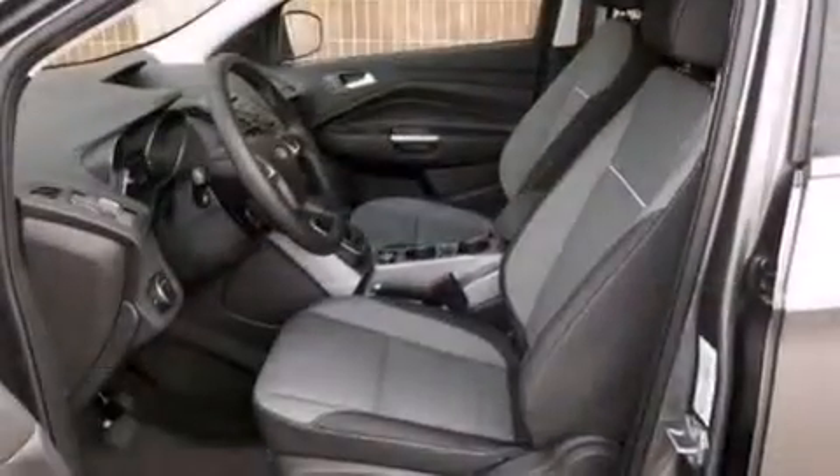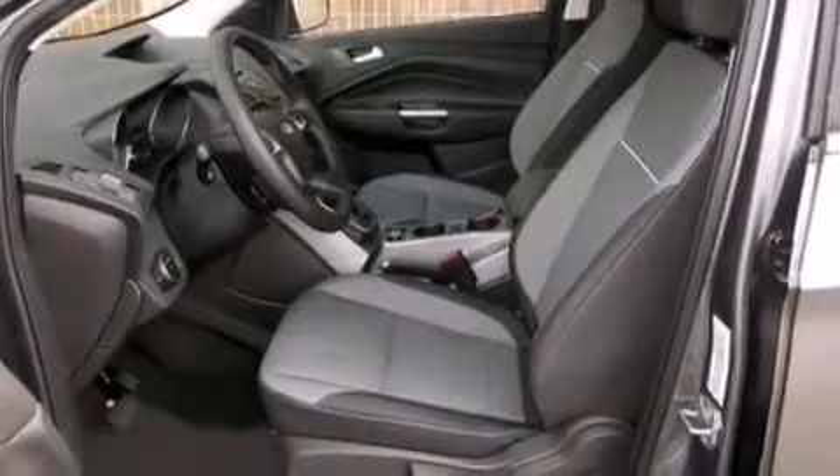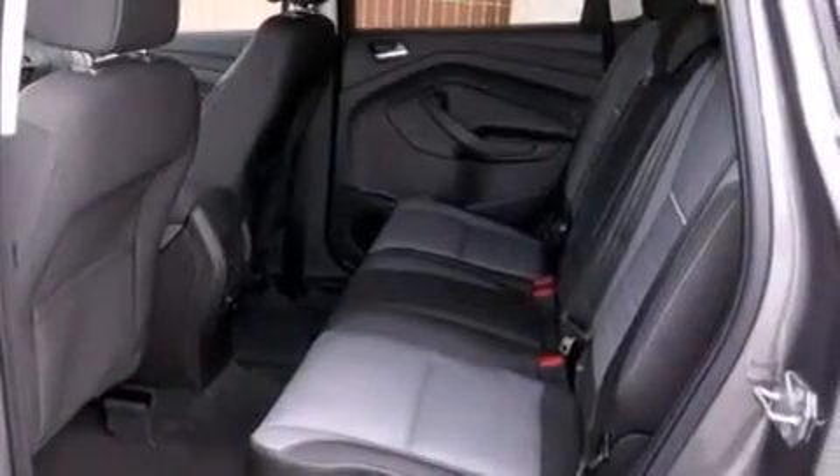Also included are a passenger side vanity mirror, rear curtain airbags, rear seat child-proof door locks, a pass-through rear seat, full power accessories, and a power driver seat.